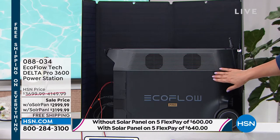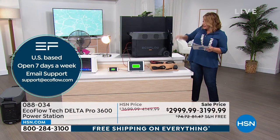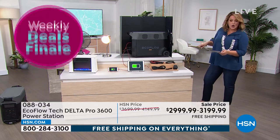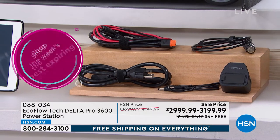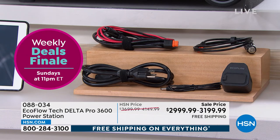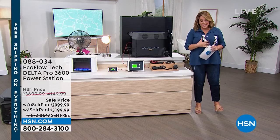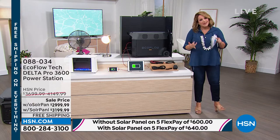Let me show you everything you're getting tonight. You're getting your Delta Pro, and they throw in all the cables you would need. Even if you don't pick up the solar panel tonight, they're still throwing in the solar panel charging cable. You're getting your EcoFlow, your AC charging cable, your car charging cable, your solar charging cable — that's everybody whether you pick up the solar panel or not. You're also getting your DC 5521 to 5525 cable, the handle cover, and the Delta Pro smart generator adapter.